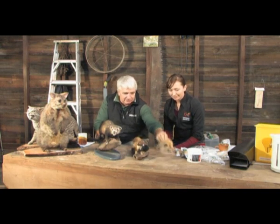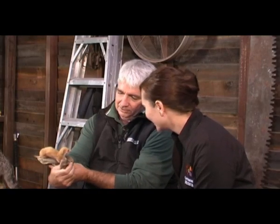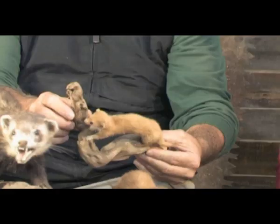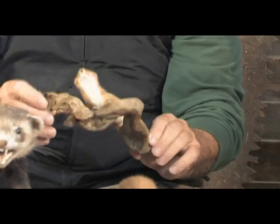This is the smallest one, the weasel. As you can see, it's very, very small — tiny. It can still do a lot of damage. A very small animal, and they are reasonably distributed throughout New Zealand, but you don't see them very often. There's not lots and lots of those around.